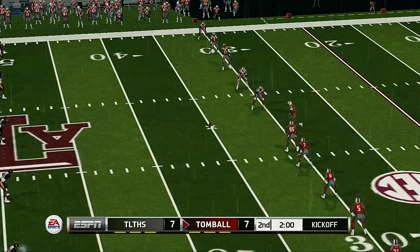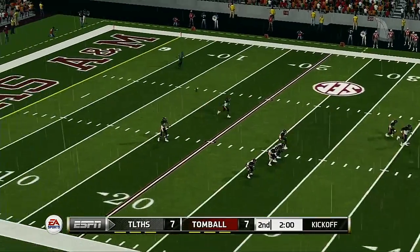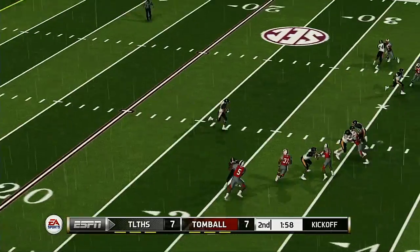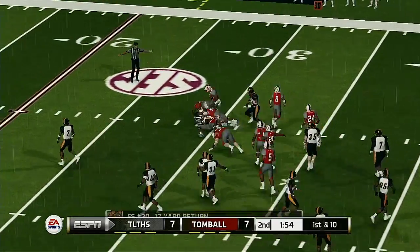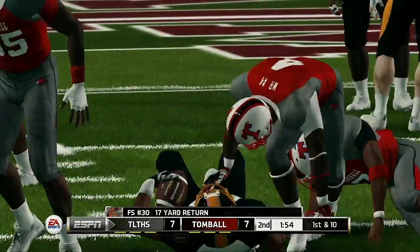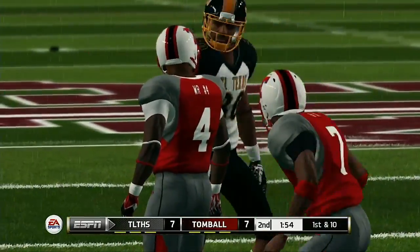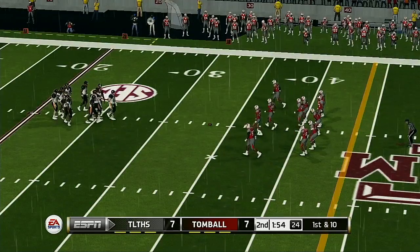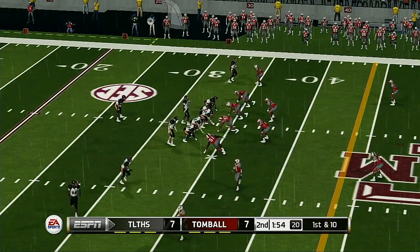Looks like they're ready for the kick. He makes it out to maybe the 33 yard line. They've been like a couple of fighters feeling each other out so far — let's see if they start to open it up a little bit more now.